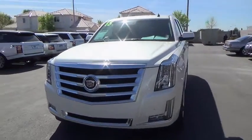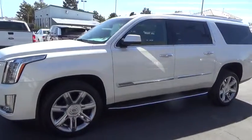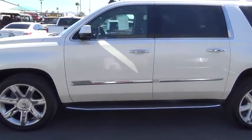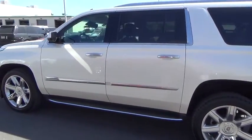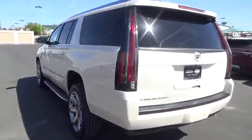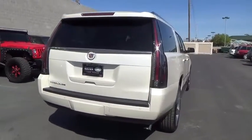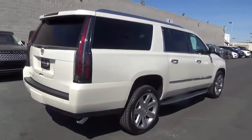The 2015 Escalade ESV. The Cadillac Escalade ESV is a longer version of the Escalade. The ESV is a large, luxurious SUV that delivers performance and style. Classy and powerful, it looks great for a night on the town or can haul everything needed for a weekend getaway.